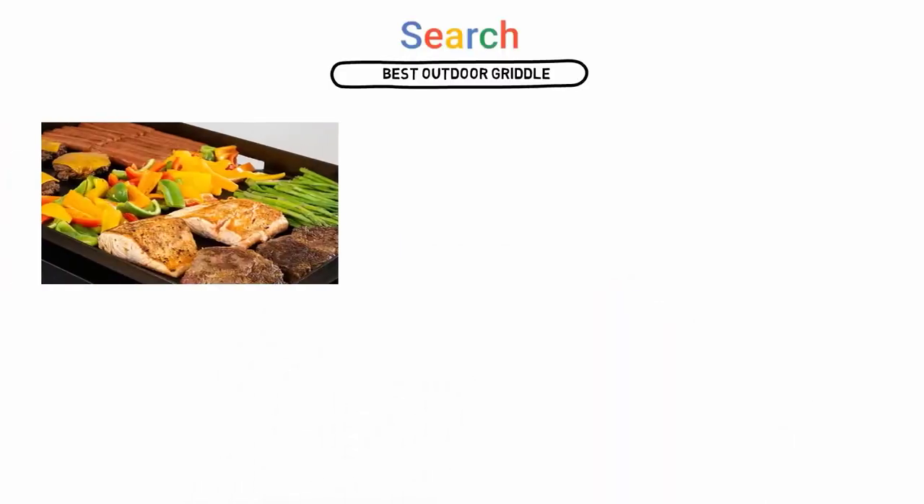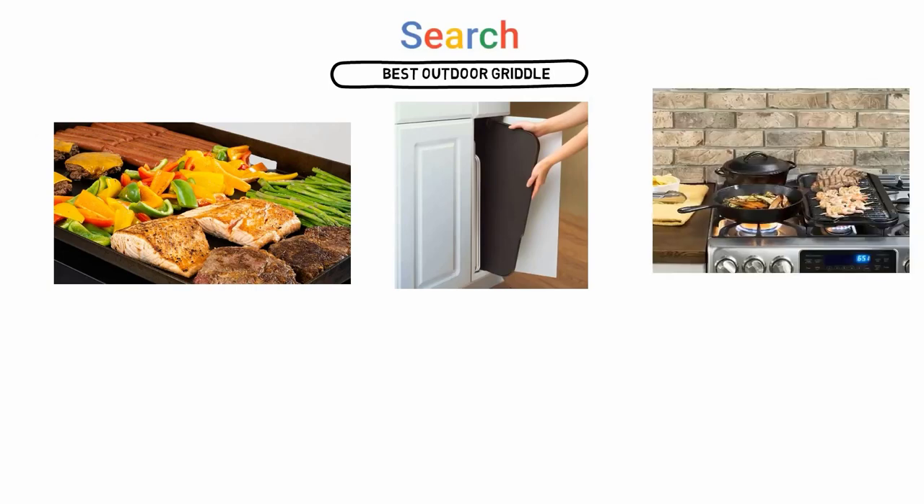If you are looking for the best outdoor griddle, here is a collection you have got to see. Let's get started.